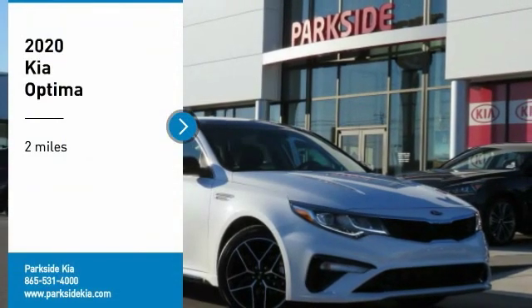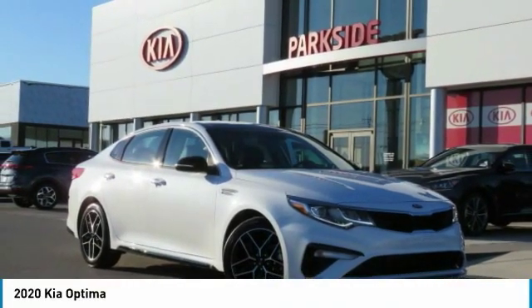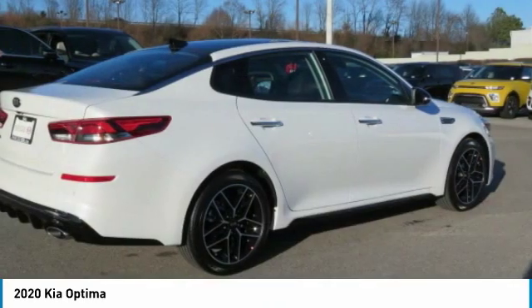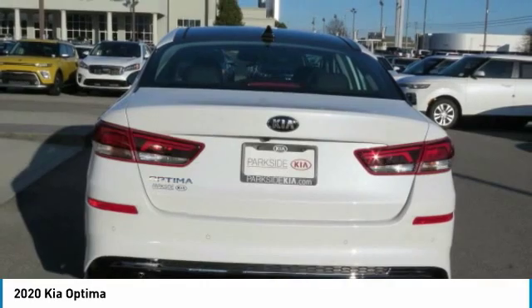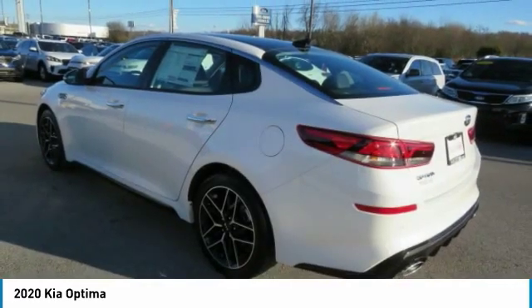Take a ride in the 2020 Optima. The all-new Kia Optima offers a new level of style and performance features from Kia. The Optima also features engine management systems like direct injection and turbocharging, which enhance performance without sacrificing fuel efficiency.